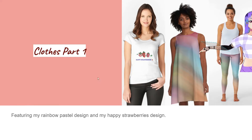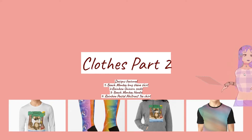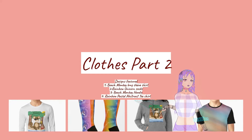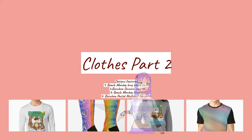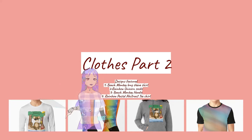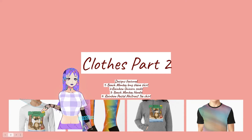Okay, now we can go to the next page. So as you can see over here for these clothing items, I have my rainbow pastel shirt, beach monkey hoodie as you can see right here, rainbow unicorn socks, and beach monkey long sleeve shirt.